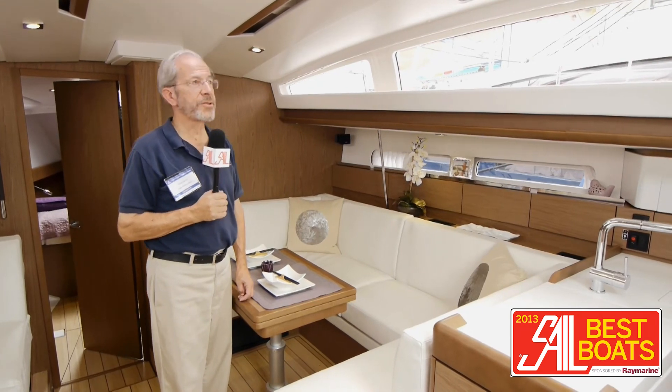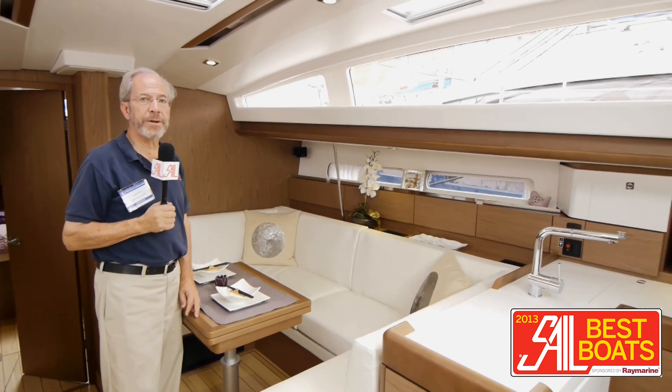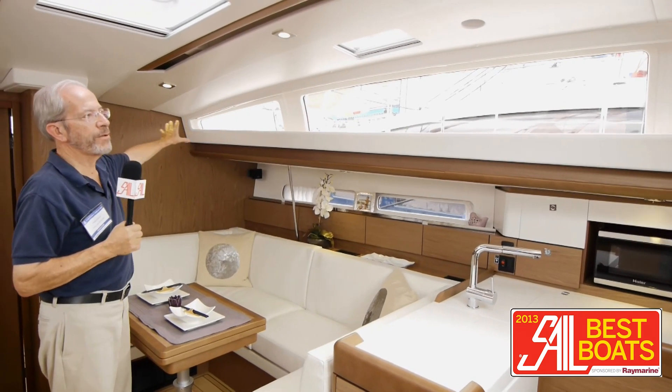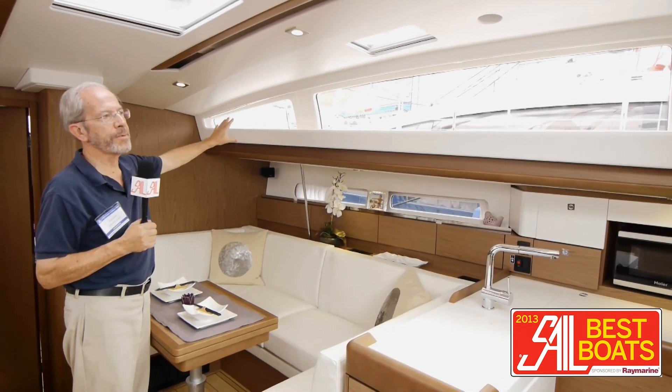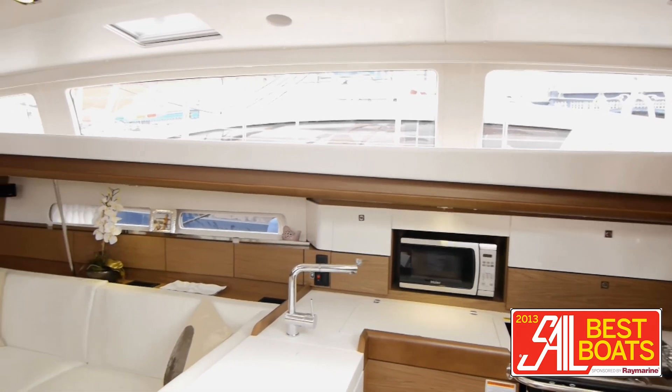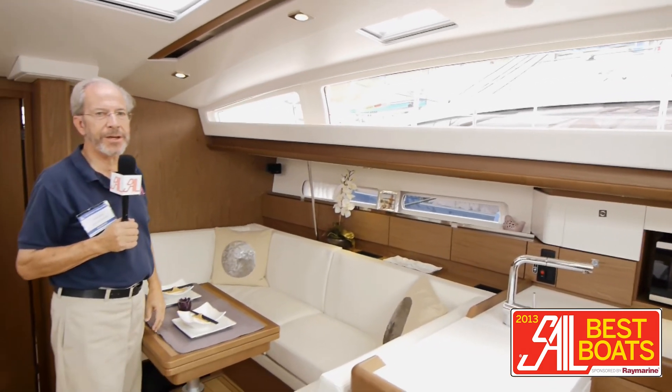Below decks on this, it's light, it's bright, it's really a very open space. I really like the expanse of window here on the sides. It not only lets in light, but you can stand here and look out and see what else is in the anchorage.